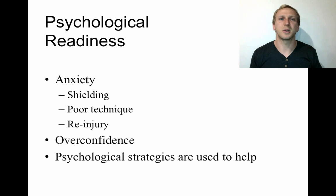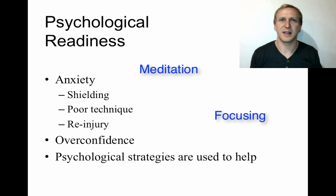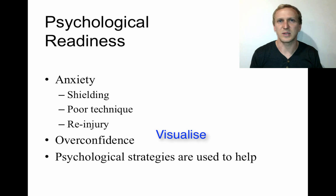On the flip side, overconfident athletes are perhaps more dangerous. Most athletes are highly motivated and want to return, so overconfidence can lead them to return before they're physically ready — even hiding pain from the professionals assessing them. Returning too early greatly increases the risk of re-injury. Psychological strategies such as meditation, focusing activities, and visualisation of techniques can help build confidence during this period.